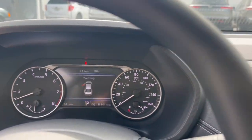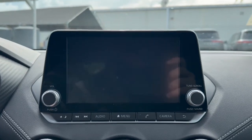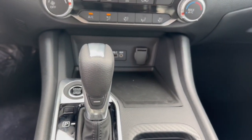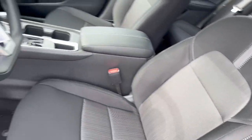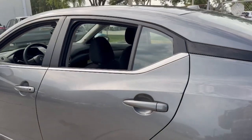Safety first meets sporty soul in this Sentra. See for yourself when you take it out for a test drive. Our professional staff looks forward to giving you excellent service. Take a look.